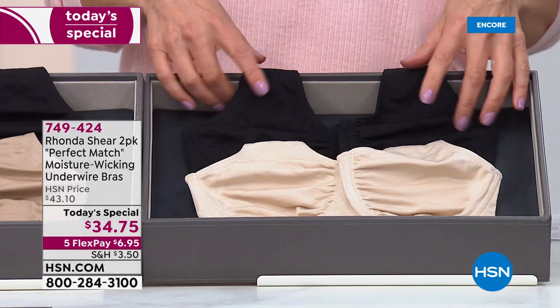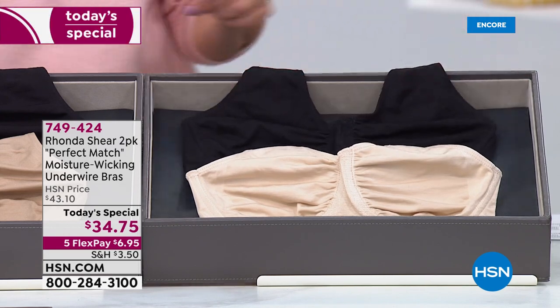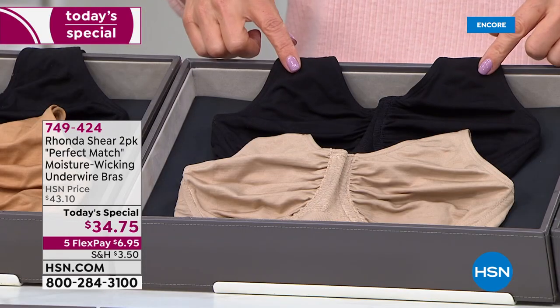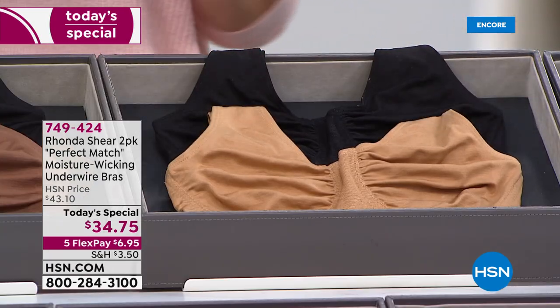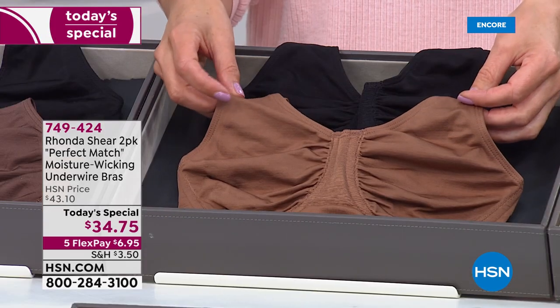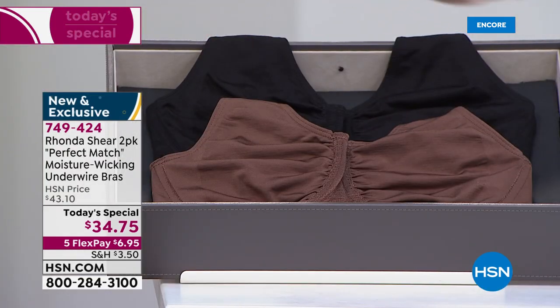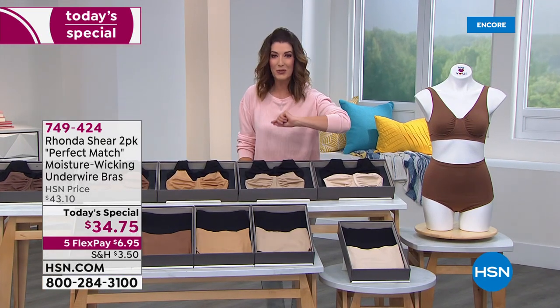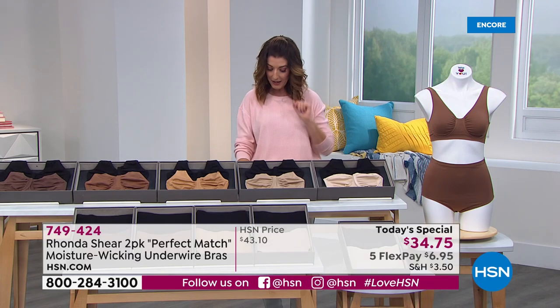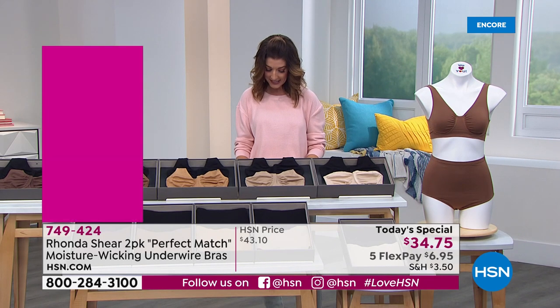The lightest shade is called light beige. Everyone's getting one in the nude tone and one in the black. This is your beige-black. If you want the medium shade, that's going to be your suntan that comes with the black. We have the clay that comes with the black, and then we also have the espresso, which is the deepest brown. I would highly recommend if you want the matching panties to order those tonight. You can get a two-pack of the matching high-waist brief tonight for $24.75.